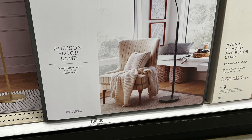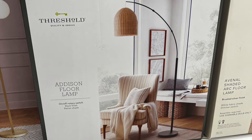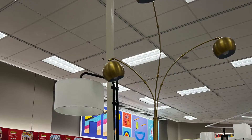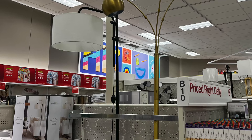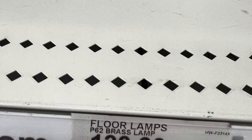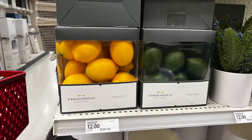It had a rattan shade — just beautiful. This one in brass is gorgeous; this is a keeper, a piece you could have for 20 years. One of those pieces you put in your house and have forever — $130 is kind of pricey but very much worth it.